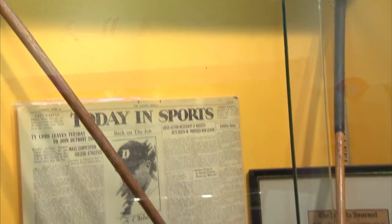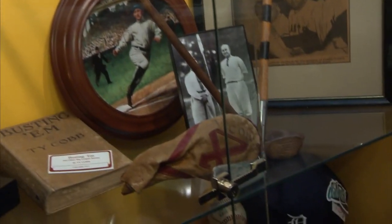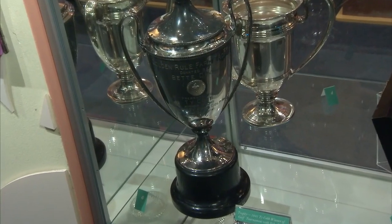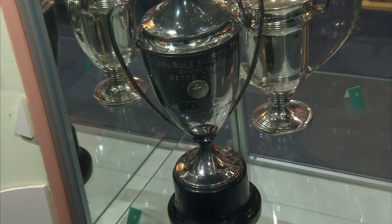We're at the second base part of the museum. There's a theater behind us where you can watch Ty Cobb videos, but he was also an avid golfer. Here are his golf clubs, and this trophy was presented to Ty Cobb by Bette Davis, the actress, for beating Babe Ruth in a three-set golf match in 1941.